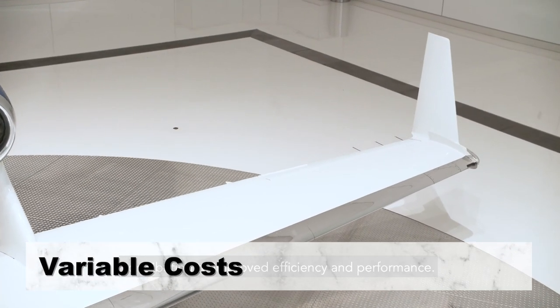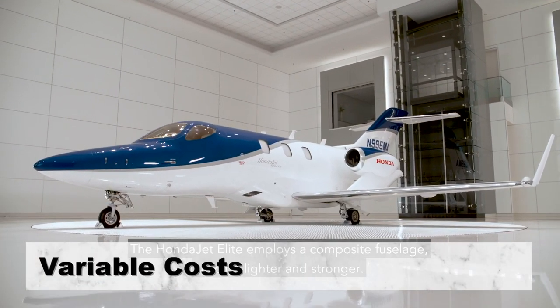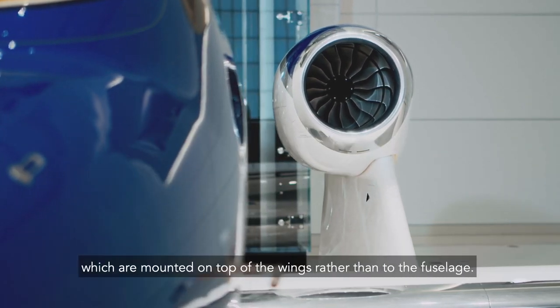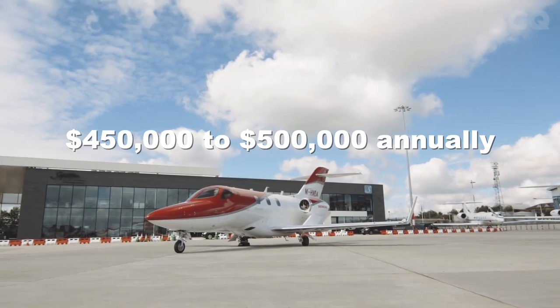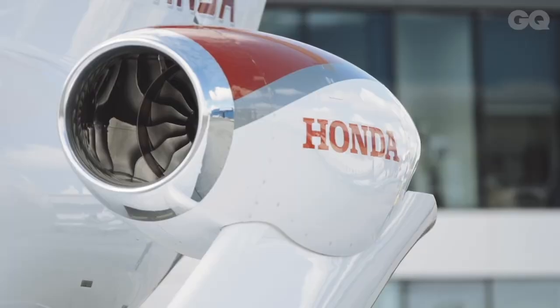The HA420 comes with a satellite phone, wireless network, and various other entertainment features. You will also have to pay for connectivity costs of about $30,000 to $35,000 annually. All in, it will cost you around $450,000 to $500,000 annually to own a HondaJet HA420.